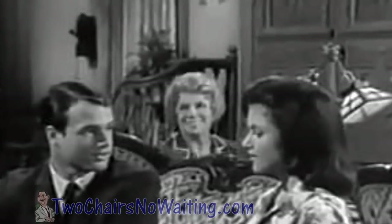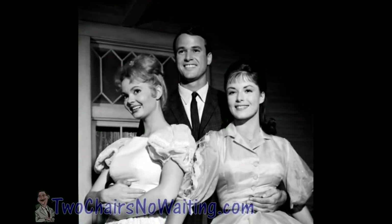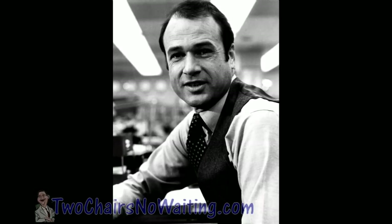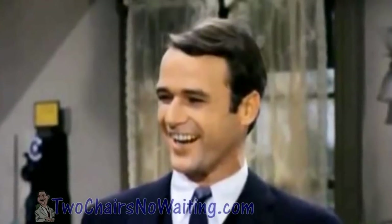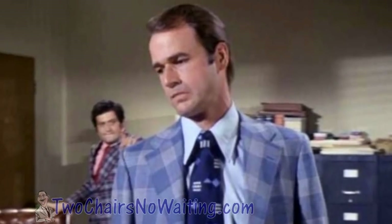Bea's only radio program lead role was on the short-lived Granby's Green Acres — only eight episodes, but it was remade as the popular TV sitcom Green Acres in the 1960s. Producer Paul Henning first cast Bea as Cousin Pearl in The Beverly Hillbillies, then created Petticoat Junction to give her a starring role as Kate Bradley, owner of the Shady Rest Hotel. In 1963, Jack made his debut on his mother's show, Petticoat Junction, as recurring character Roger Budd, appearing about half a dozen times through 1964.